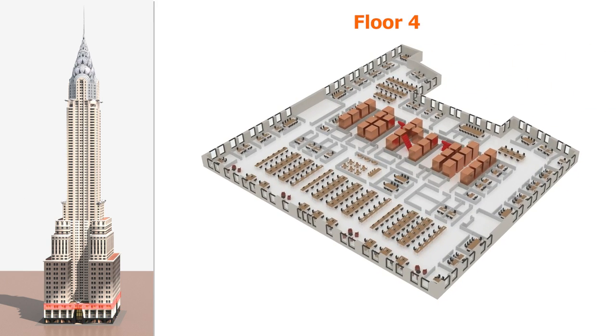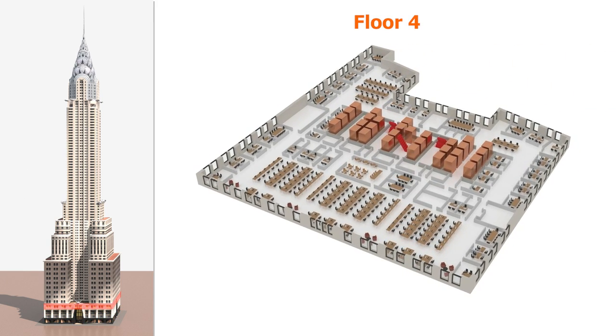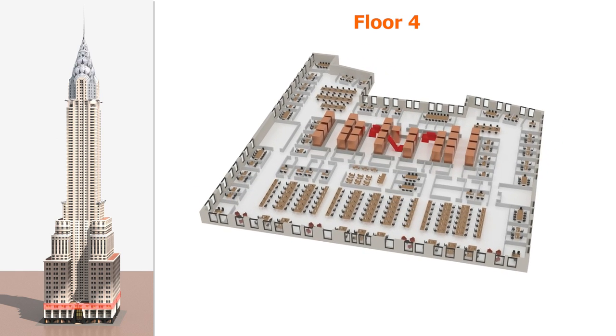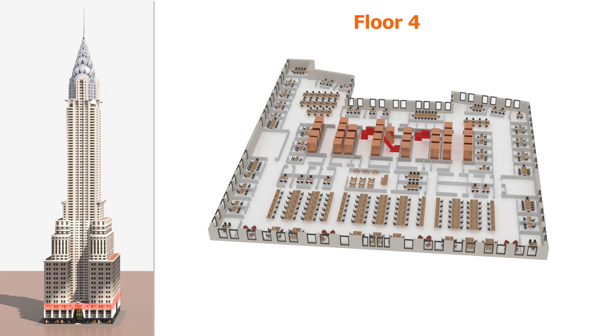Let's take a look inside floor 4. This is one of the largest floors. The center space is for elevator and utility rooms. The surrounding area is for common office desks, private offices, and conference rooms.